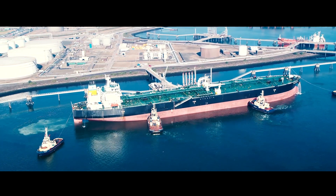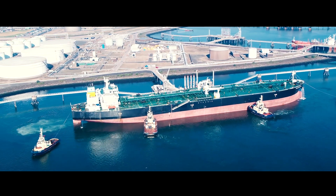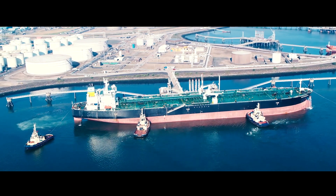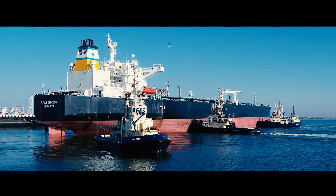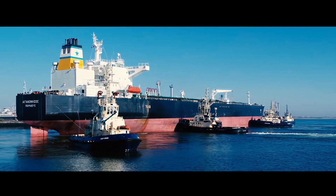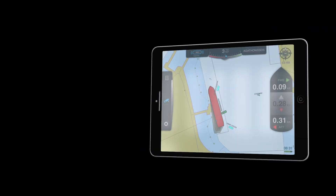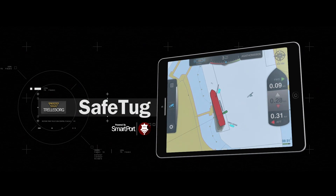Thanks to SafeTug, you dock the Agathenissos flawlessly — with increased situational awareness between skipper, pilot and other operatives, greater safety of operation, and dramatically improved operational efficiency. Now, it's all possible with SafeTug from Trelleborg.